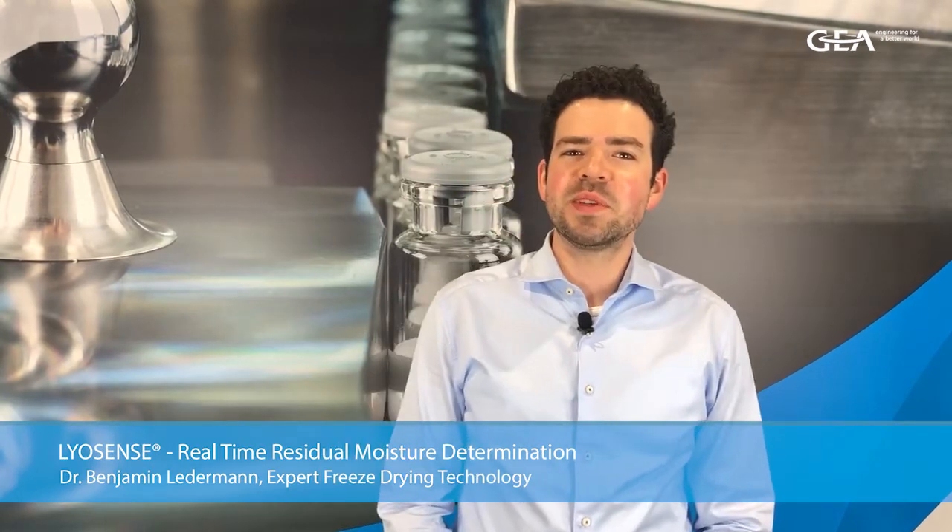Hello everyone, my name is Benjamin Ledermann. I work for the technology management department of GEA Leifel, and today I'd like to present our newly developed Li-Essence technology.